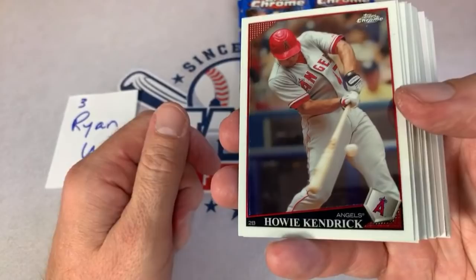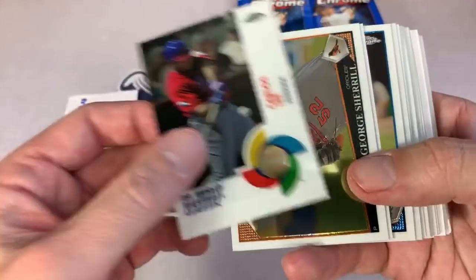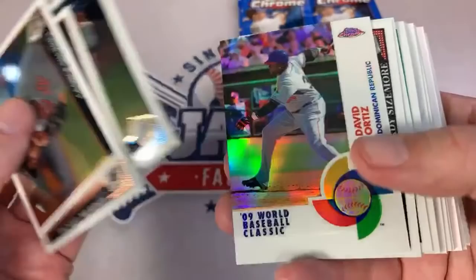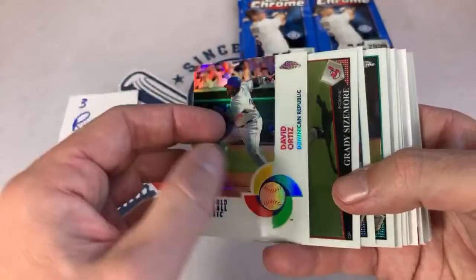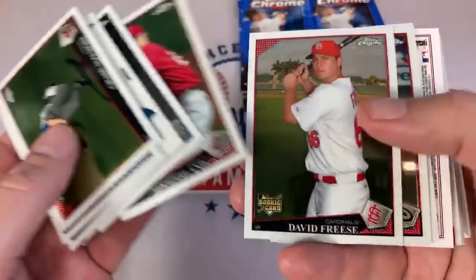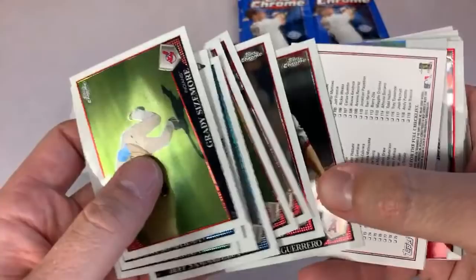We've got Howie Kendrick who had a very nice season last year for the Nats. Carlos Lee — El Caballo was his nickname, he had a nice career. George Sherrill, Daniel Murphy. There's Ichiro — nice looking Ichiro card, he's going to be a Hall of Famer for sure. We have Big Papi, David Ortiz, World Baseball Classic — that's a refractor numbered out of 500. A nice David Ortiz for Ryan. We'll probably see him in the Hall of Fame at some point, though his name did appear on the Mitchell Report in 2003.